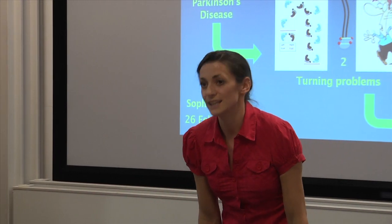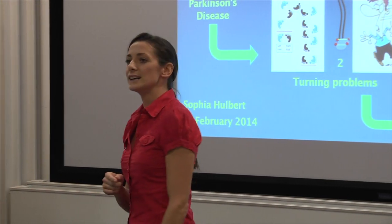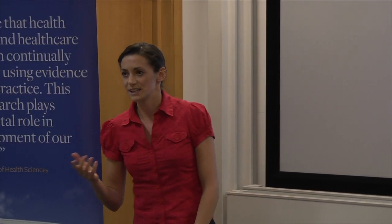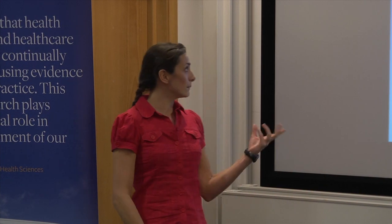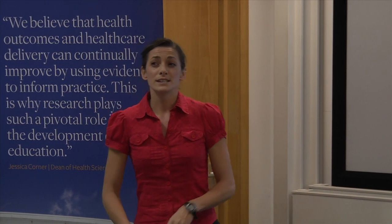So, thinking about that second turn you might have done: your body was fixed, you took more but shorter steps, with the whole turn taking longer — seemingly more awkward and challenging. All of which someone with Parkinson's experiences every time they turn around, and worryingly results in more than a third of them falling, causing serious injury or even death. So with five more people in the UK being diagnosed with this condition by the end of our competition today, I hope you'll agree that turning really is an important issue to tackle.